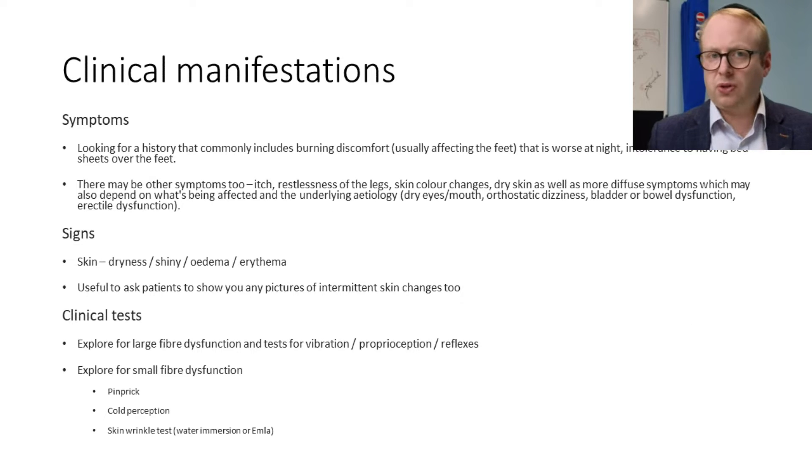In terms of clinical symptoms I look for on referrals and when discussing things with patients, I look for a history that commonly includes burning discomfort usually affecting the feet, often worse at night, with intolerance to having bedsheets over the feet. There may be other symptoms including itch, restlessness of the legs, skin colour changes, dry skin, and more diffuse autonomic symptoms depending on the underlying etiology — dry eyes, dry mouth, perhaps Sjögren's, orthostatic dizziness, bladder or bowel dysfunction, and erectile dysfunction.